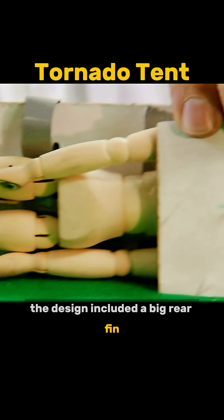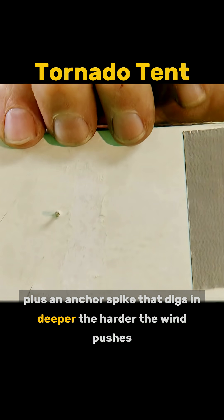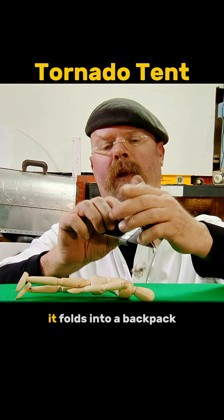The design included a big rear fin, plus an anchor spike that digs in deeper the harder the wind pushes. Best of all, it folds into a backpack.